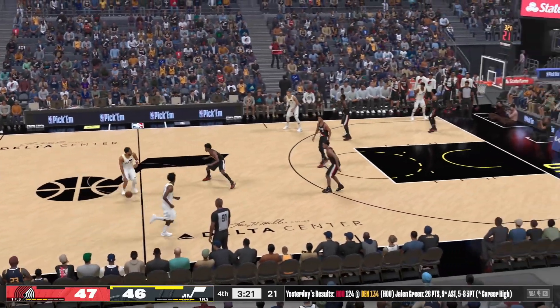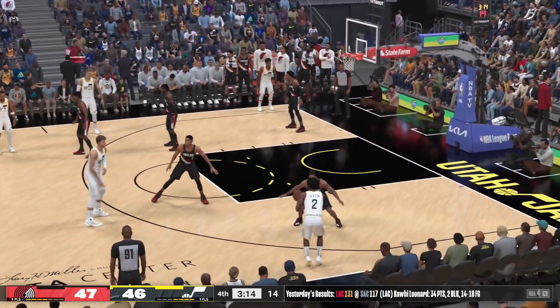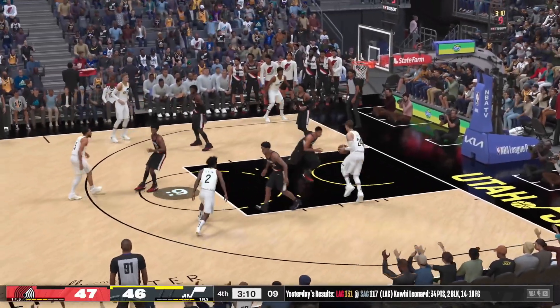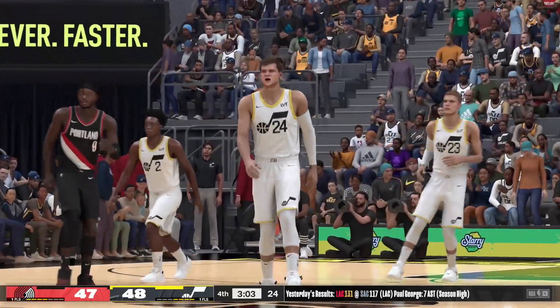What a game — eight lead changes here. Don't be surprised if it comes down to the last possession. Here's Kessler — Portland making their last shot. Steps back. Sexton finds Kessler — beautiful dish and the layup goes down. Kessler's got six in the quarter. Sexton working the ball to a teammate — that's what you want to see from him.